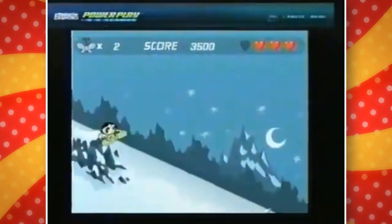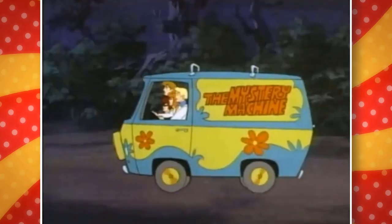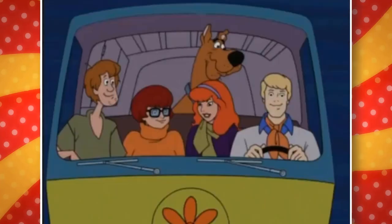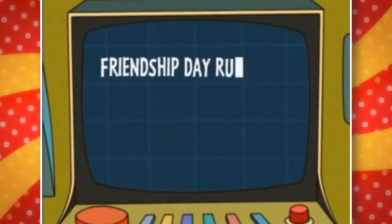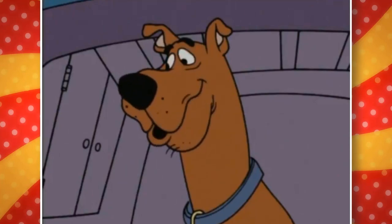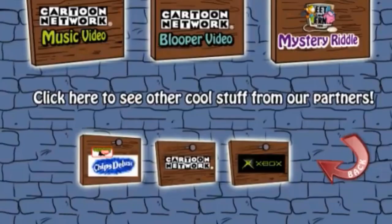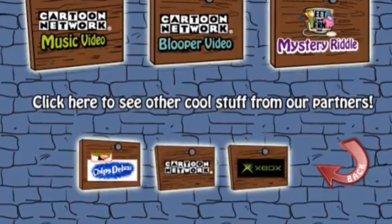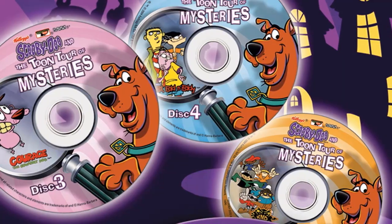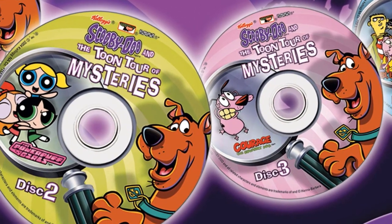CD-ROMs aren't big anymore, making this a relic of the past that few people would care about today. Cereal box toys and prizes often worked more as just collectibles, but Scooby-Doo and the Toon Tour of Mysteries felt different. It was something you could keep going back to, at least in the days when these episodes were harder to watch. The fact that Cartoon Network added special content and minigames to the discs made it even more exciting, and it was basically a win-win for whoever decided to buy the cereal.